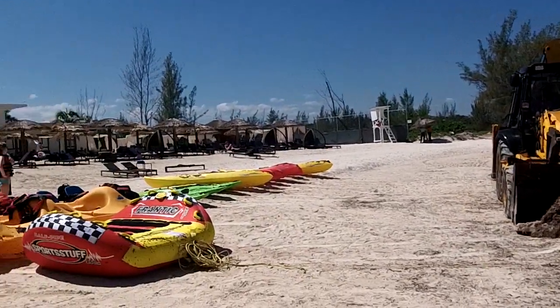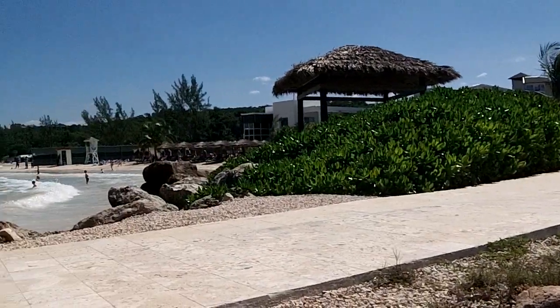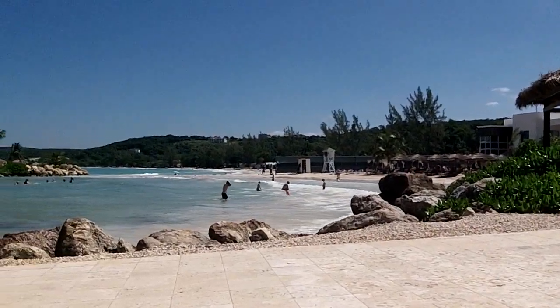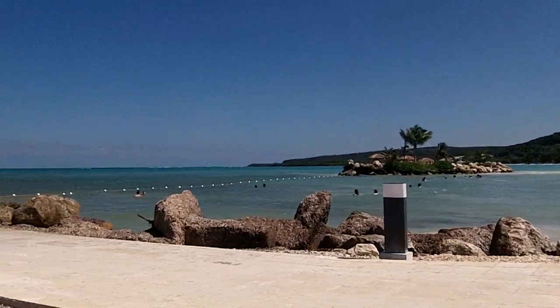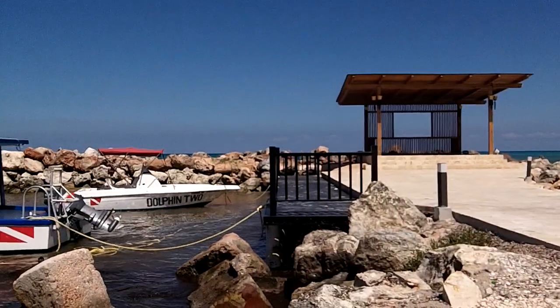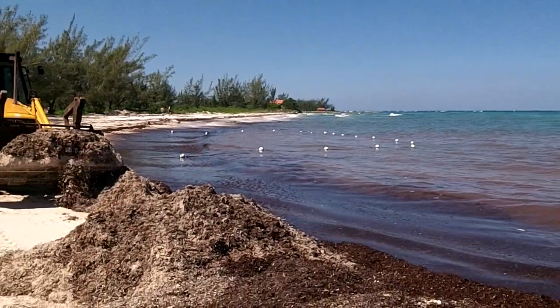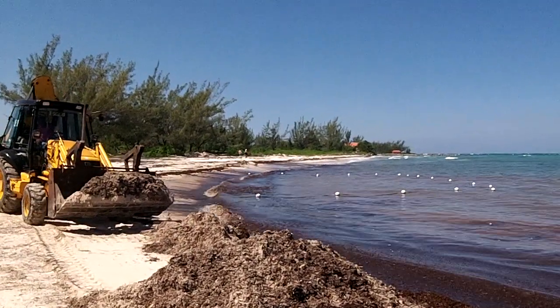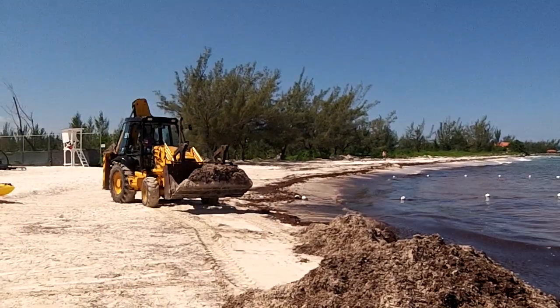But this is the other side. All I can think is it must be the break — you got the rocks here and then you got this artificial island here, and it seems like everything comes up on this side with a lot of seaweed.